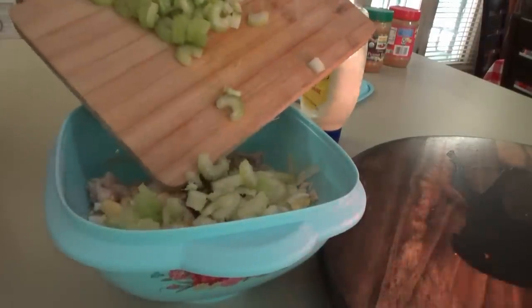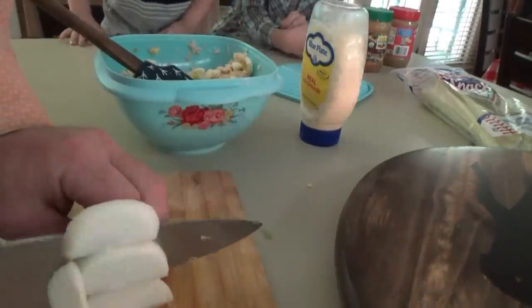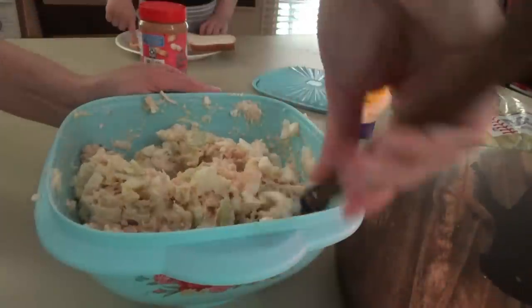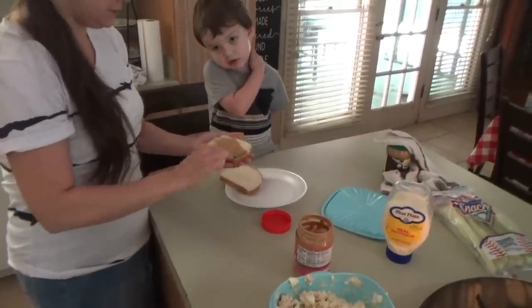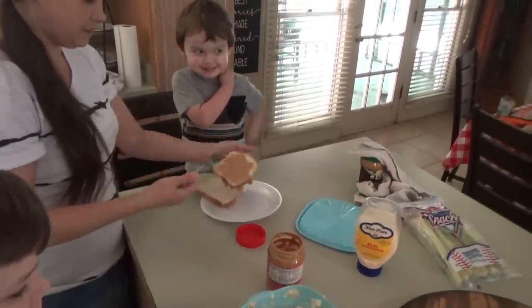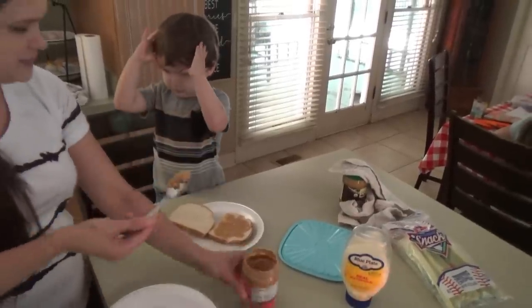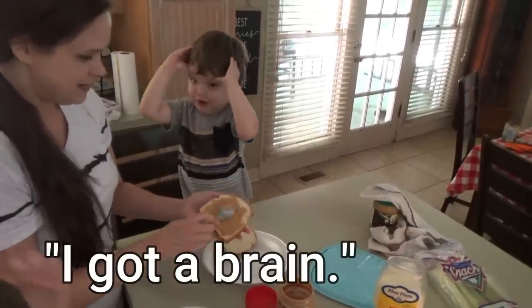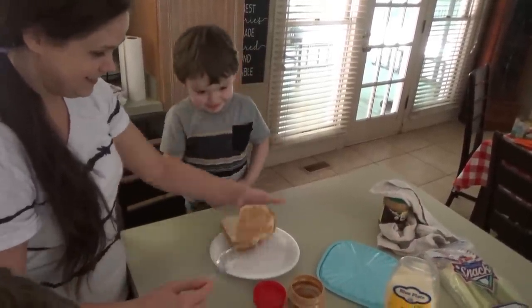We just gotta put the onion in there and I think that's it. We're gonna go in with our onion. Okay, I think that's good — I might need a little more salt and pepper. We've been calling him Skeeter Bite lately, everybody. He's got a little mosquito bite right there on his cheek. We're happy that our bloodline carries that.